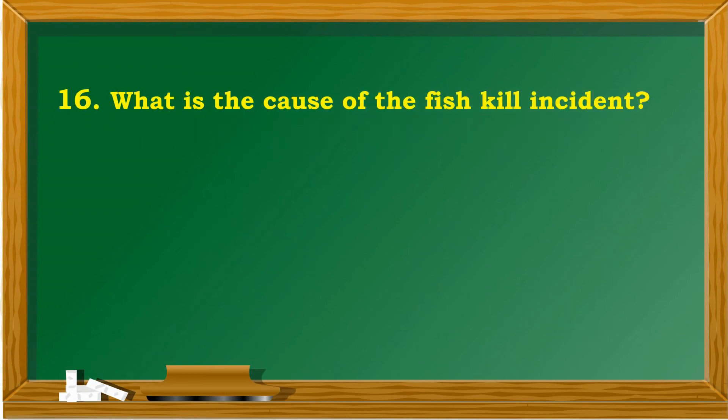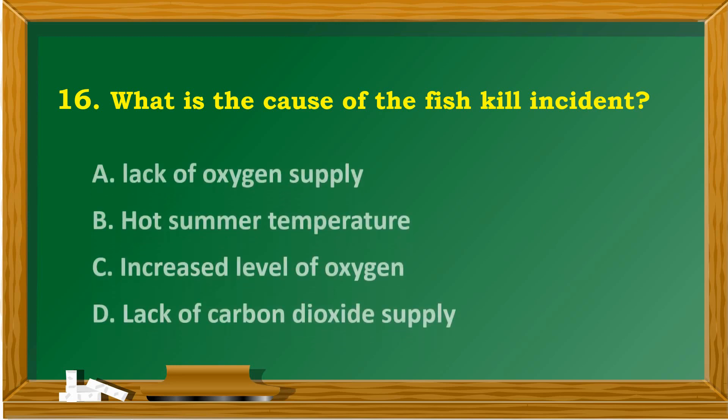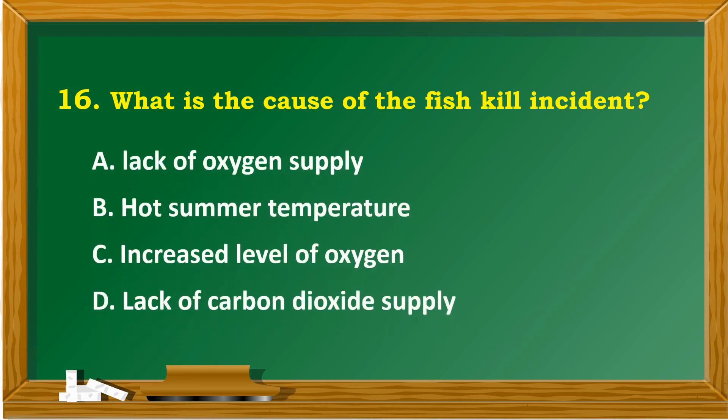What is the cause of the fish kill incident? A. Lack of oxygen supply. B. Hot summer temperature. C. Increased level of oxygen. D. Lack of carbon dioxide supply.